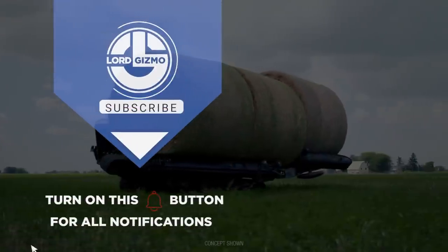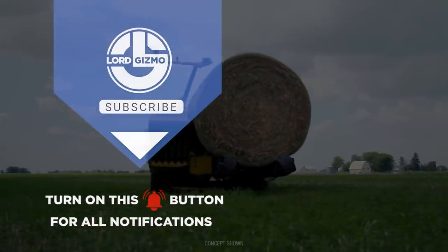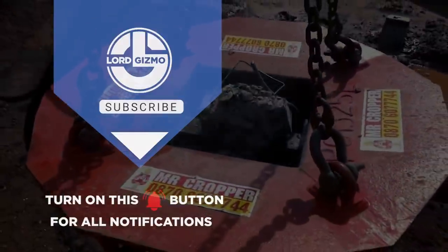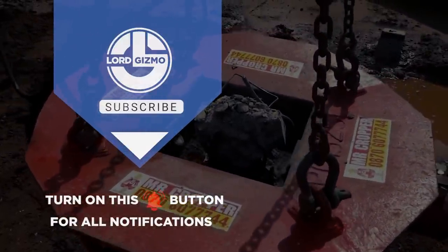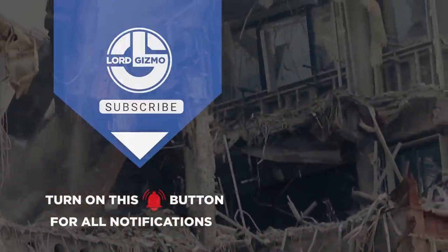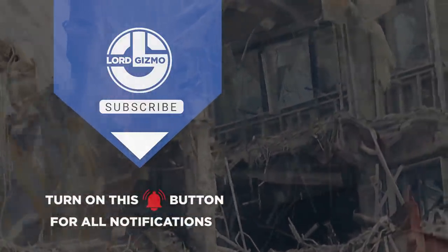Thanks for watching and we really hope that you enjoyed the video. If you have any thoughts about what you just watched or have ideas for future videos, comment them down below. If you enjoyed what you just saw, feel free to like and subscribe. And don't forget to hit the notification bell too. Thanks for watching and we hope to catch you next time.